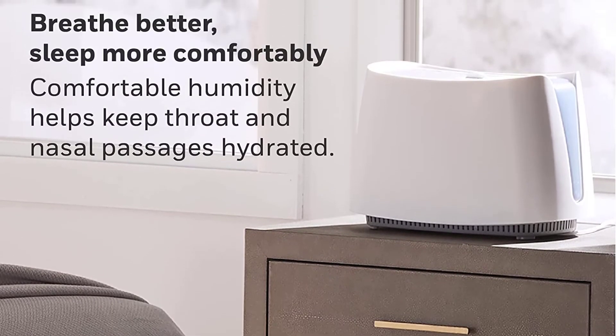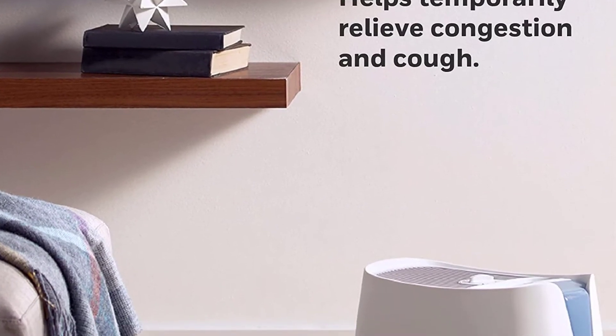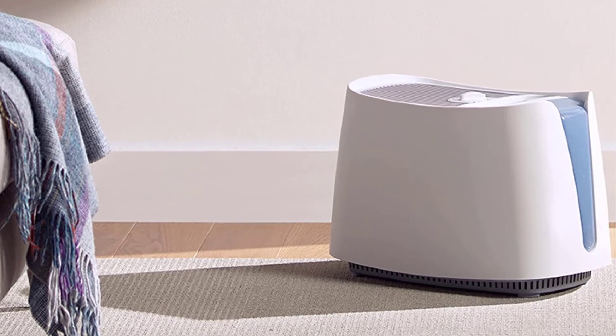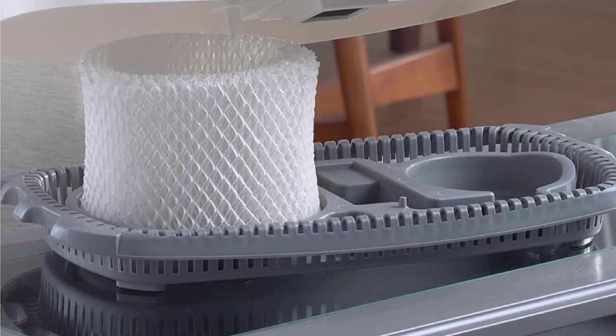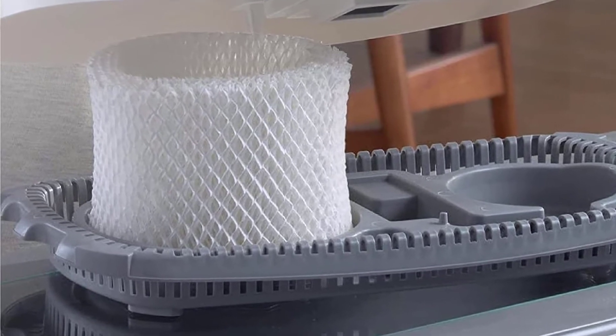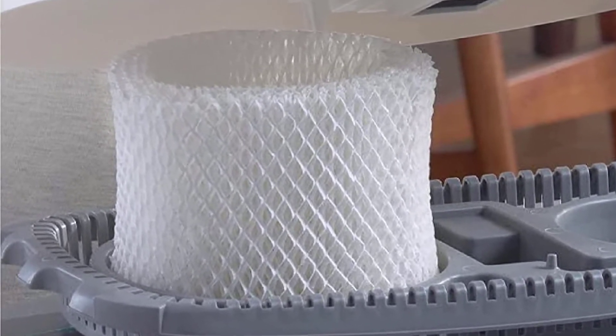The only real downside is that the filters are fairly expensive. Usability is very high as the device is simple to use, easy to clean, and easy to maintain. It's a world-class model that can easily make any room in your home a lot more enjoyable and easier to breathe.